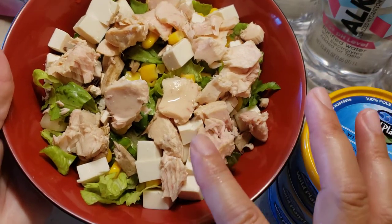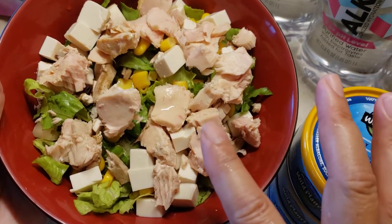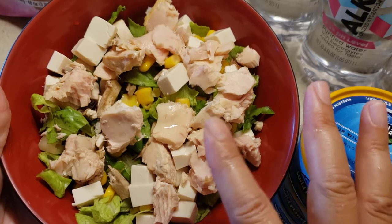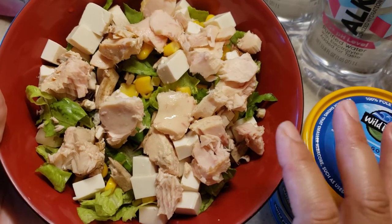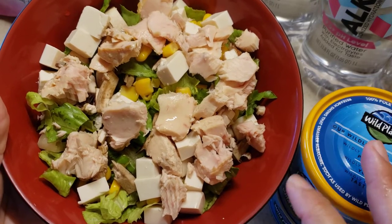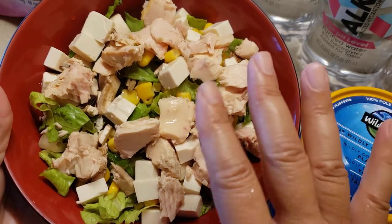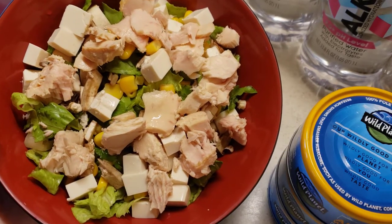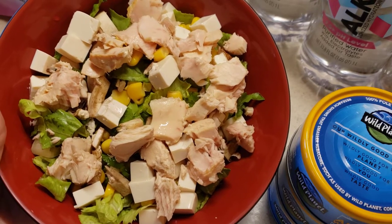I put some tofu, some corn, and lettuce. This is how my husband likes his salad — he doesn't like a lot of stuff in there like I do. I like a ton of different things; I like my salads to be colorful. But this is how I make his salad with this particular brand, Wild Planet Tuna.